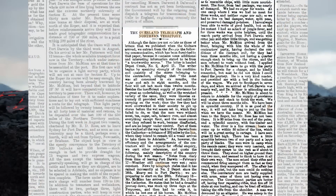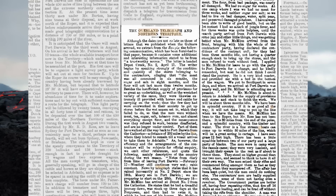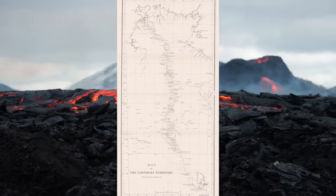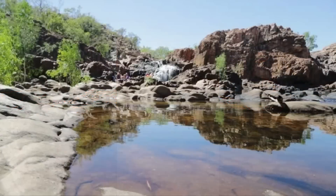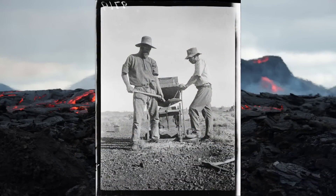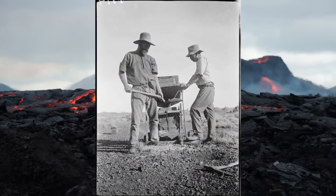In 1871, the construction of the Overland Telegraph Line through the Northern Territory was underway, connecting Adelaide to Darwin. As workers toiled in the rugged terrain near Pine Creek, they stumbled upon glimmering traces of gold as they dug. This accidental discovery sparked a gold rush, drawing prospectors and fortune seekers from far and wide. By the mid-1870s, Pine Creek was swarming with miners eager to stake their claims.